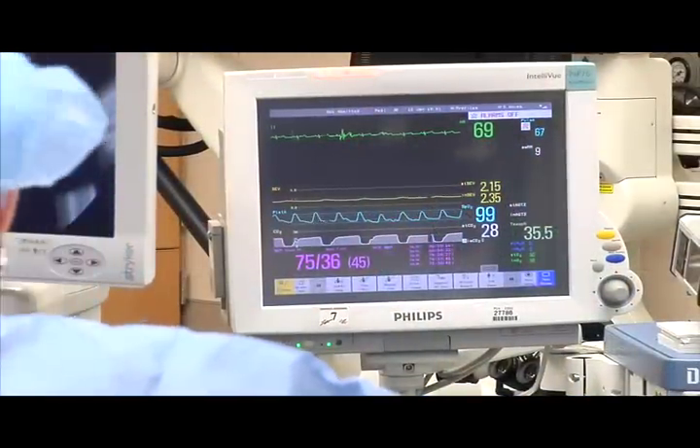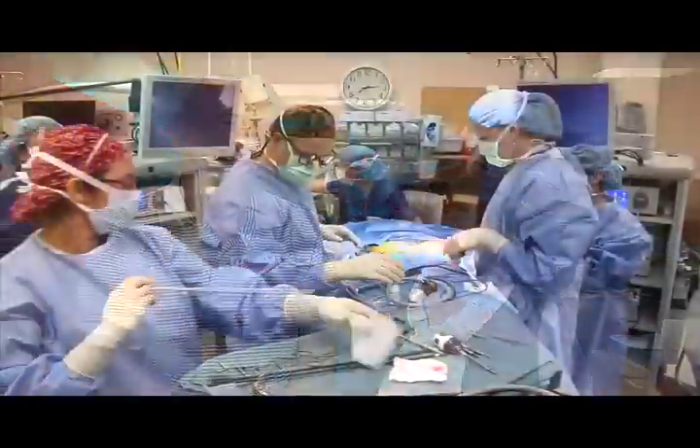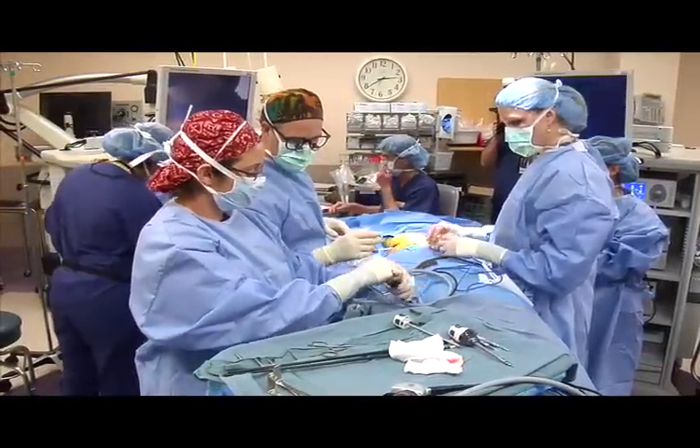To have something like this at our disposal is just overwhelming. It's awesome. The fact that our daughter is going to be able to be treated here, and that it's been done before — we have the utmost faith in the hospital itself and all the people involved in it.